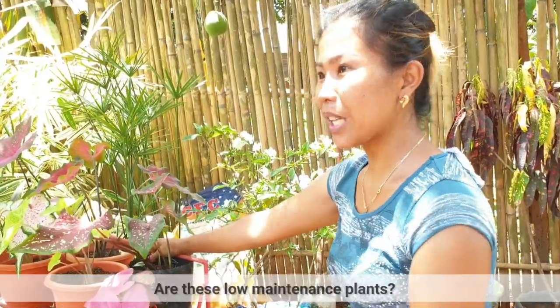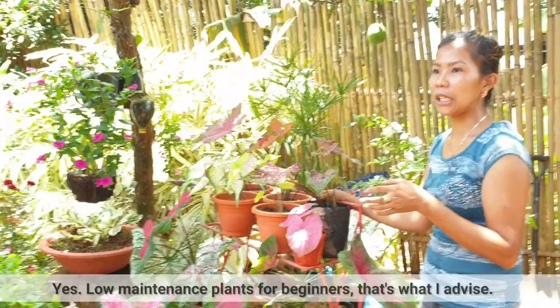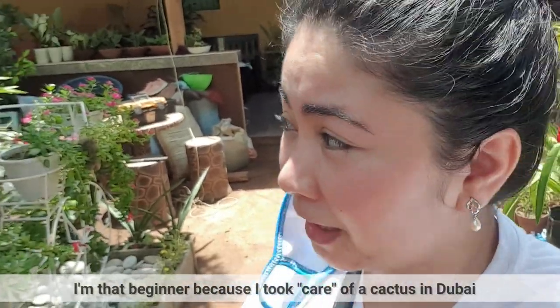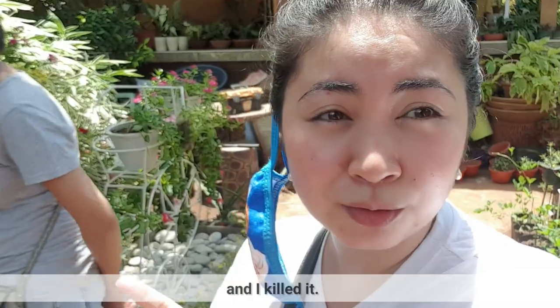Ito yung low maintenance. Sa mga beginners kasi, dapat bigyan mo sila ng mga low maintenance plants. Ako yung beginner. Nag-alaga ako ng cactus sa Dubai. Ultimo cactus na patay ko.